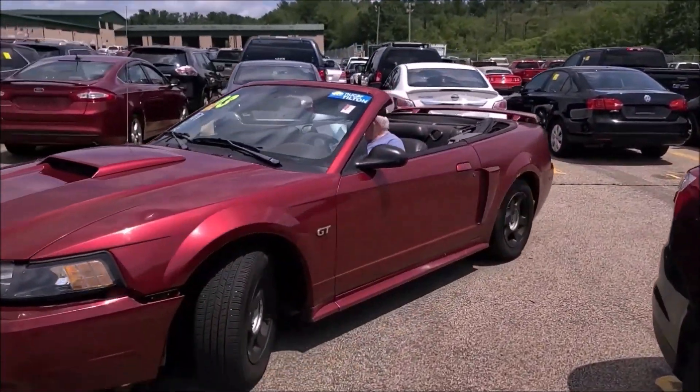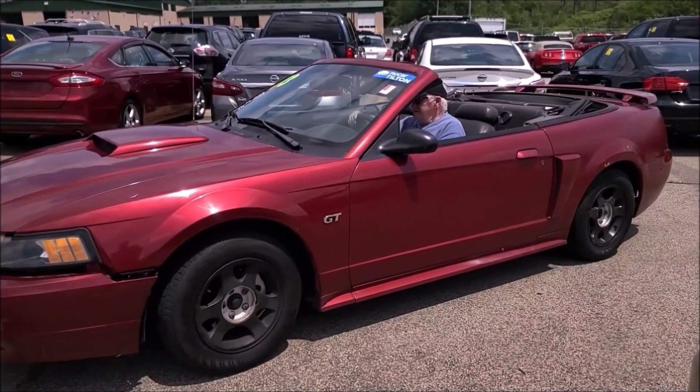Now because we bought it at an auction — a dealer auction — I need a dealer license to enter and you can't just drive out with a Mustang. So to prove that we paid for it, you get a gate pass after you pay for it. We give it to the guard at the entrance and the exit, and then we can leave with our car.